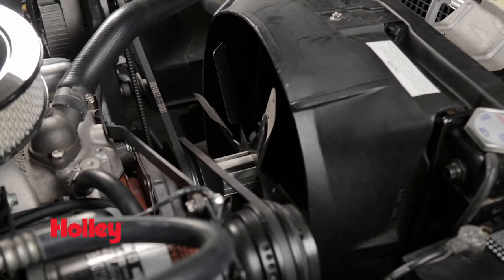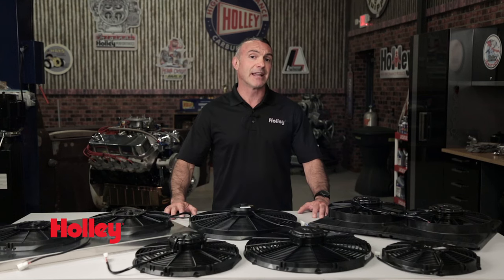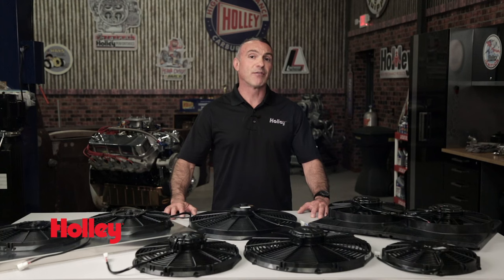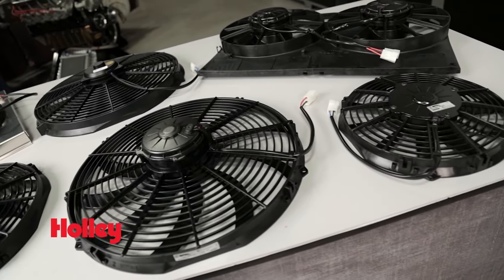Mechanical fans also rob your engine of horsepower and fuel economy since they are driven off the crankshaft. They simply can't compete with electrical fans when it comes to efficiency. A radiator only works if there is airflow through the radiator core. An electrical fan provides constant airflow even when the engine is idling, when your engine needs it the most. And since they are electric, they do not affect engine horsepower or fuel economy.